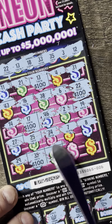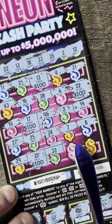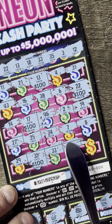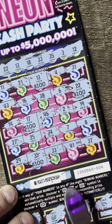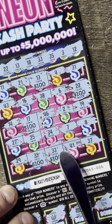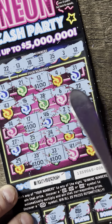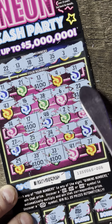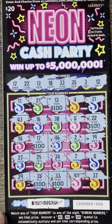Let's finish the last of the boxes here. 33 — that is another winner right there. Let's finish. 41, 37. So this is our last winner, and another $100. We got four winners total and a $500 winner on Neon Cash Party.